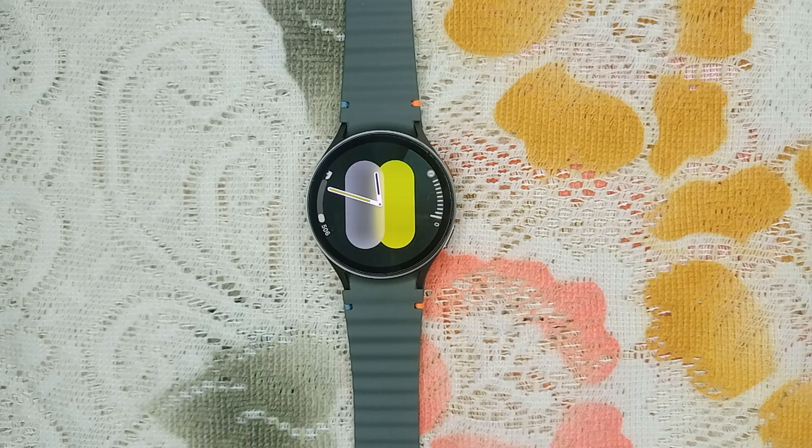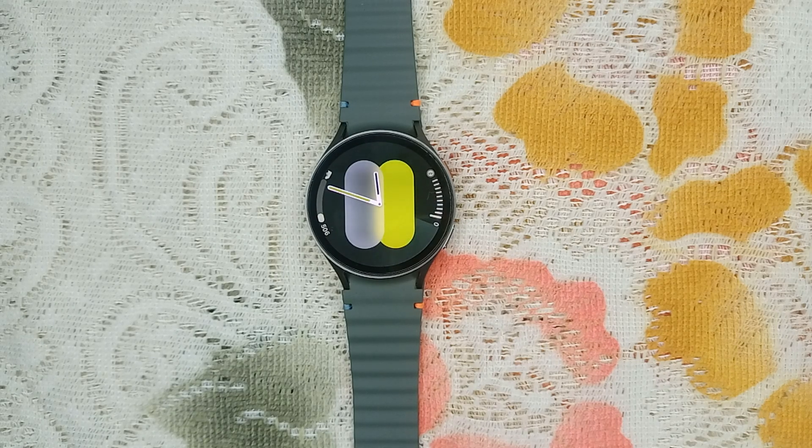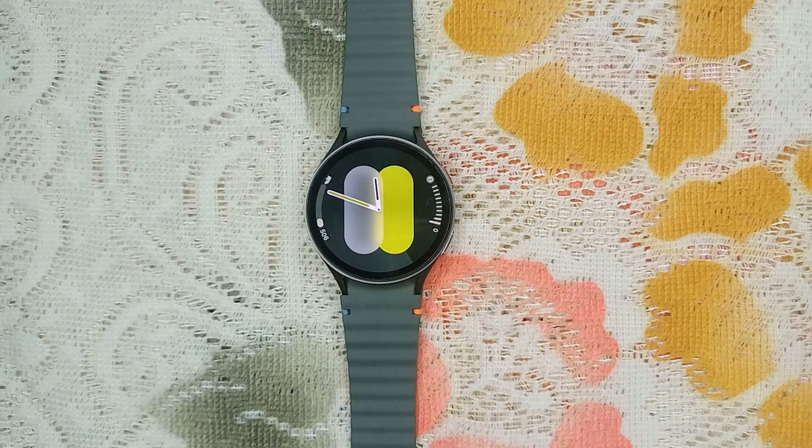The next step is to reconnect your watch. Sometimes simply disconnecting and reconnecting your watch can resolve notification issues. Go to the Samsung Galaxy Wearable app on your phone, tap Disconnect, wait a few seconds, and then tap to re-establish the connection.